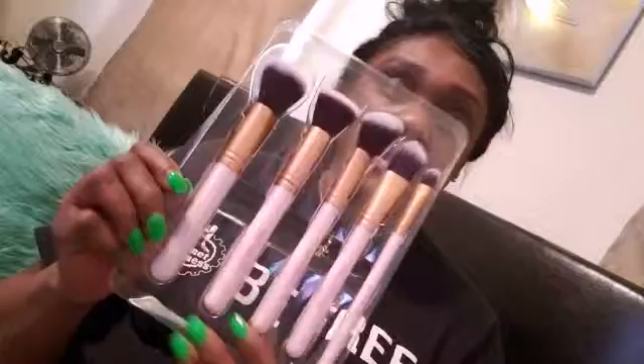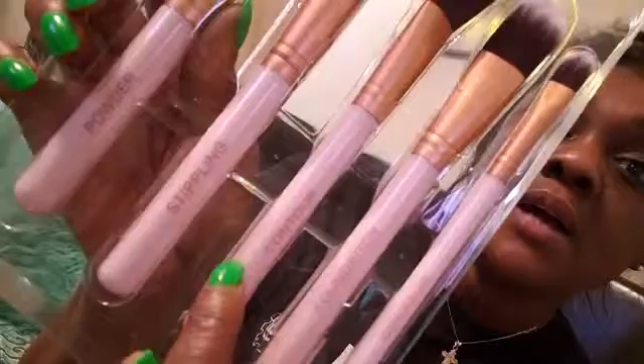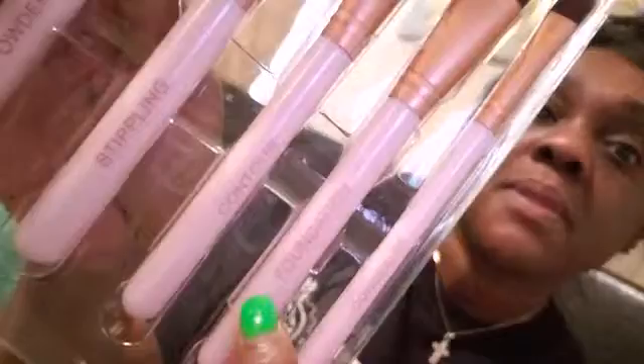So I went and picked up the Ellen Tracy collection. And it comes with five brushes, and they look like this. They tell you which brush to use — this one is the powder brush, this one is the stippling brush, the third one is the contour brush, then we have the foundation brush, and the concealer brush. It comes in a pack of five.